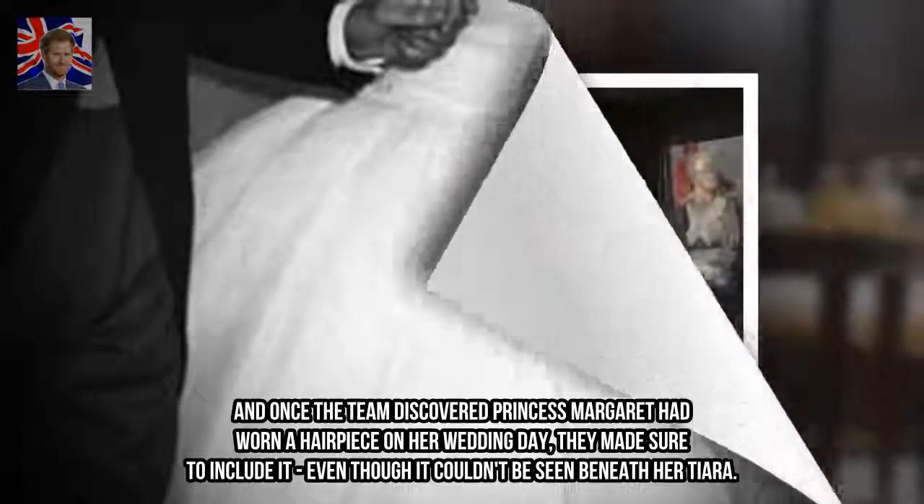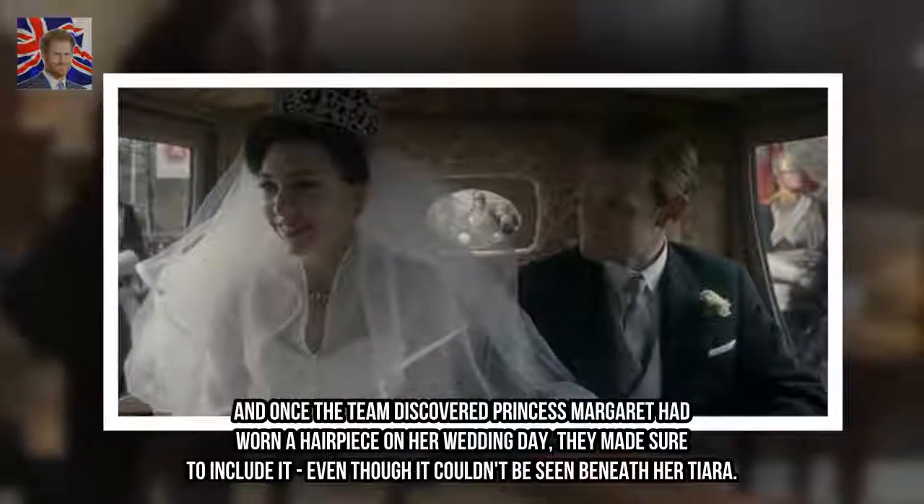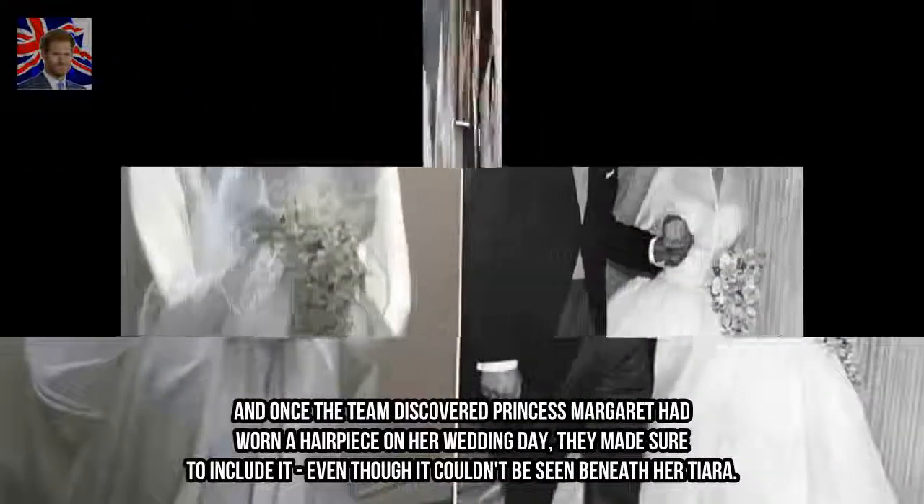Once the team discovered Princess Margaret had worn a hairpiece on her wedding day, they made sure to include it, even though it couldn't be seen beneath her tiara.